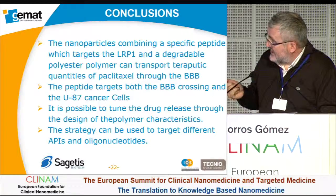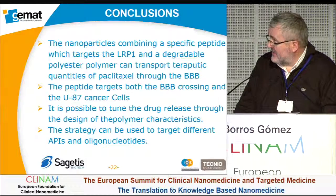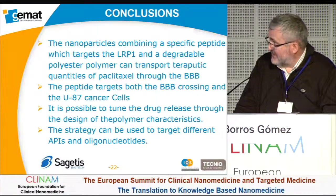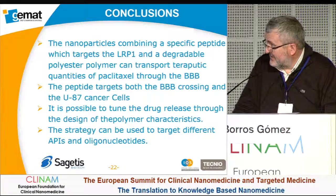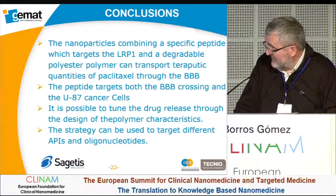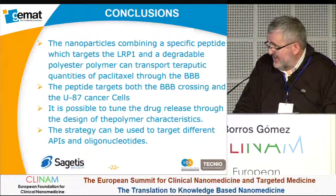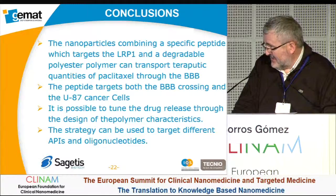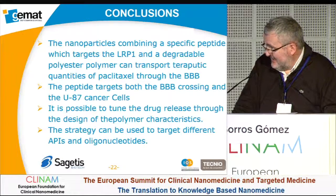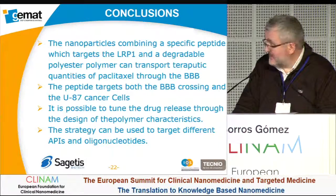In conclusion: nanoparticles combining a specific peptide targeting LRP1 and a degradable polyester polymer can transport therapeutic quantities of Paclitaxel through the blood-brain barrier. The peptide targets both the blood-brain barrier and U87 cancer cells. Drug release can be tuned through polymer design characteristics, and the strategy can be used to target different APIs and oligonucleotides.